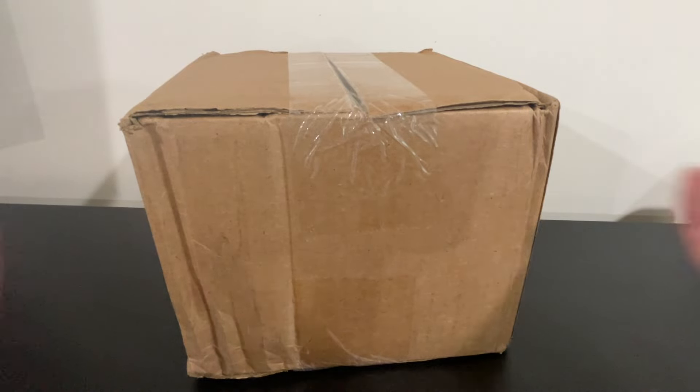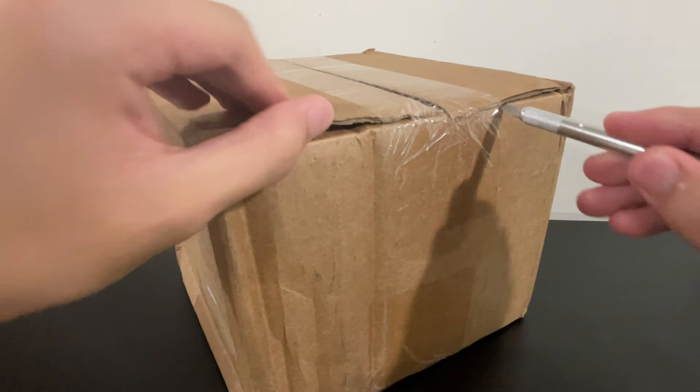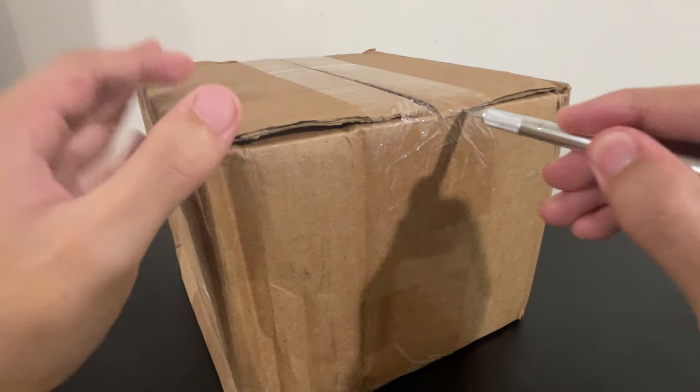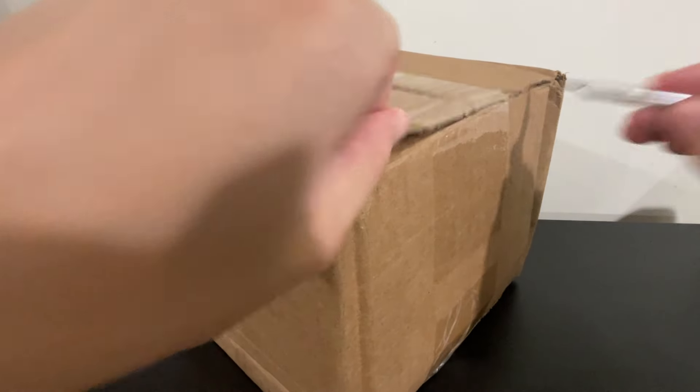I did read some of your comments saying that you still won't purchase from them, which is perfectly understandable. But based on my experience, buying three booster boxes seems to be okay and they seem to come fine. So we're going to open this here.